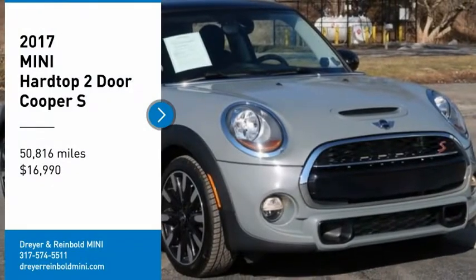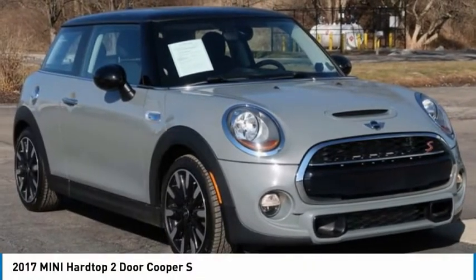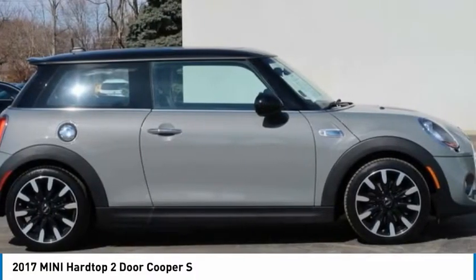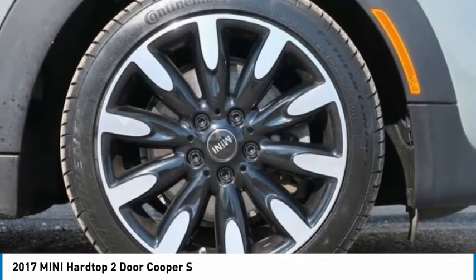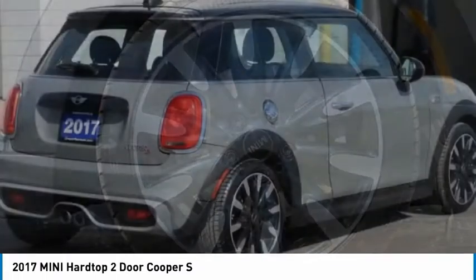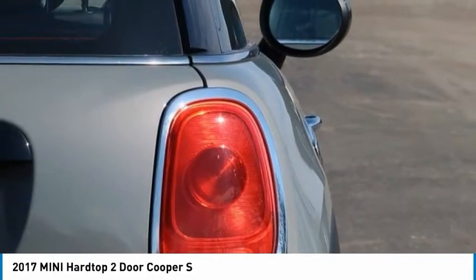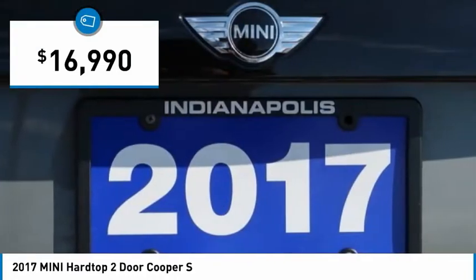Stop by and take a look at the 2017 Mini Hardtop 2-Door. The Mini Hardtop 2-Door delivers motoring thrills in a nimble, fuel-sipping package. Agile handling and quick, precise steering make the Mini Hardtop 2-Door lots of fun to drive. And it is priced below $20,000.